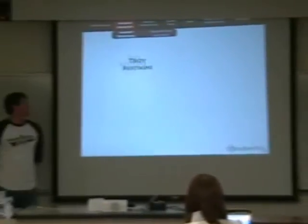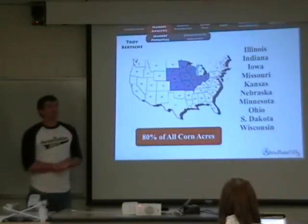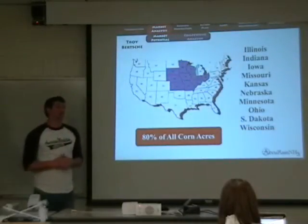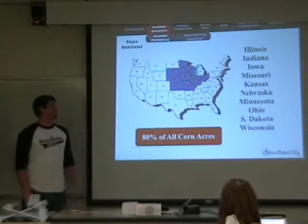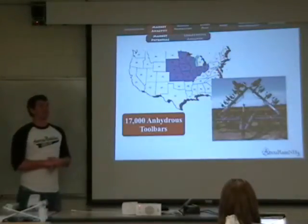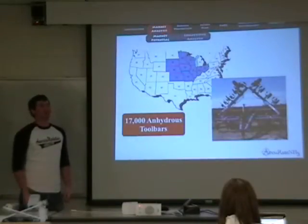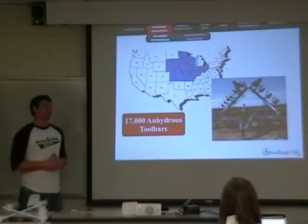The Accurate sales task force has concentrated marketing efforts in the 10 major corn-producing states. These states account for about 80% of all corn planted in the U.S. annually. With an average of 130 pounds per acre of actual nitrogen applied, over 8 billion pounds of nitrogen will be applied in these states alone each year. With over 60% of all nitrogen being applied as anhydrous, and given the average acres each toolbar is likely to cover, we estimate approximately 17,000 anhydrous toolbars are currently in use.